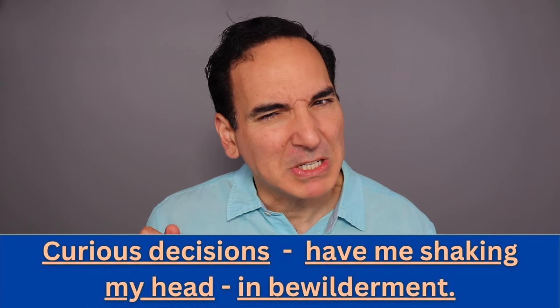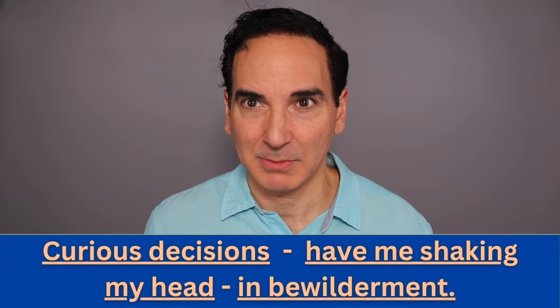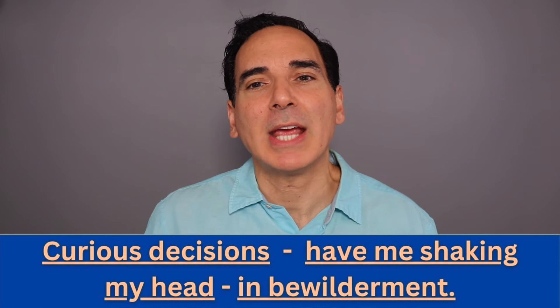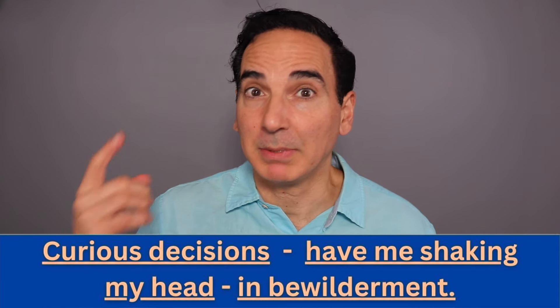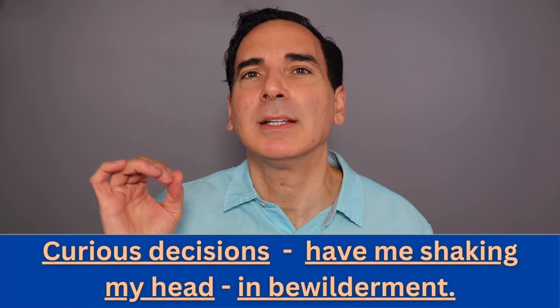Curious decisions have me shaking my head in bewilderment. Let's break that sentence down: 'Curious decisions' is one group, 'have me shaking my head' is another group, 'in bewilderment' is the third. Curious decisions have me shaking my head in bewilderment. Do you see what I'm doing? It's like I'm conducting — all of this is very musical. That is if you want to speak great, articulate, leveled-up American English.